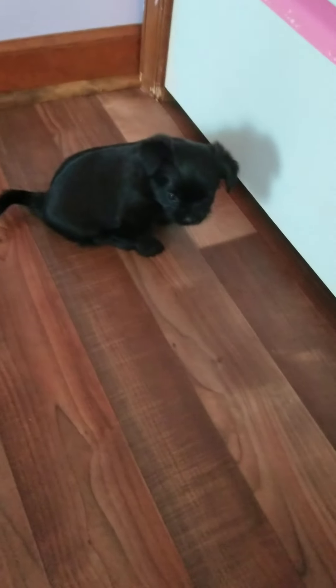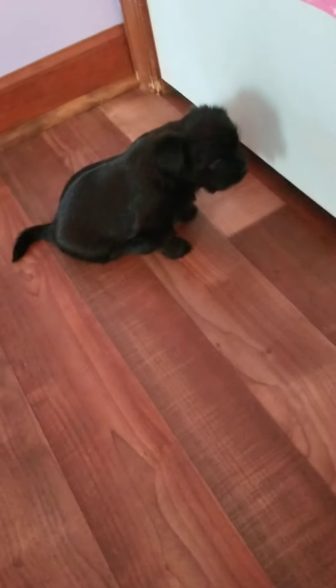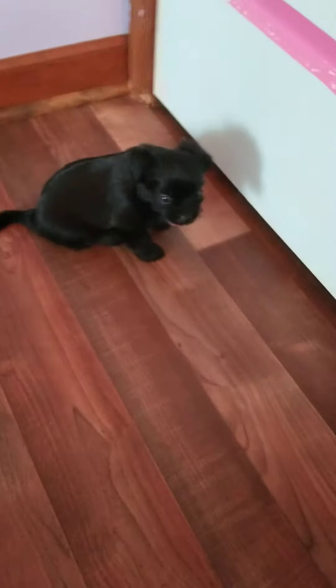And over here, oh we got George! Hi George. This is Joanne's boy. His little tail wagged when I was coming to get him.